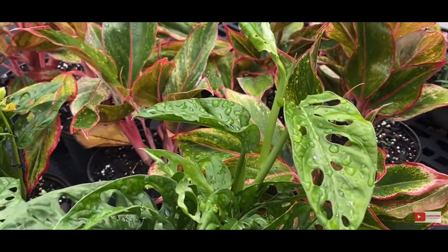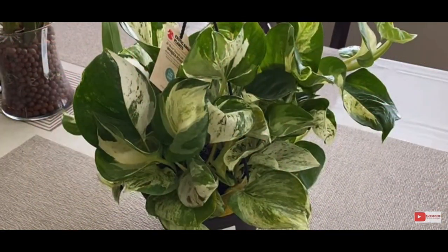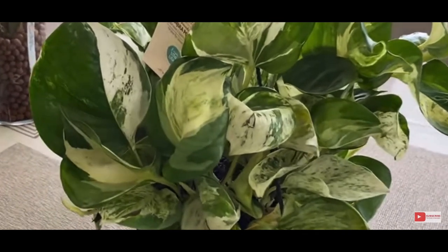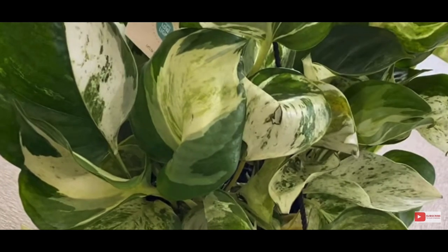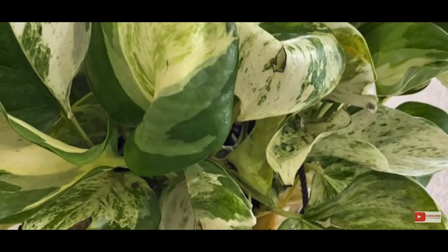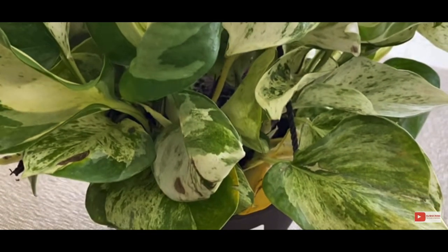My thing is just make sure you're getting a good quality plant. Check it for pests, make sure it doesn't have any problems, make sure it's well-rooted. I definitely look at my plants a lot harder when I buy from Walmart, just to make sure they're in good shape.